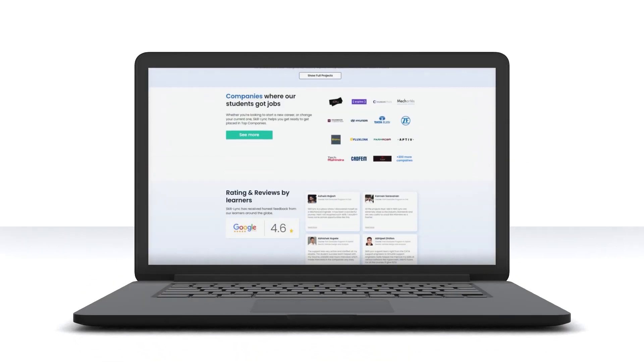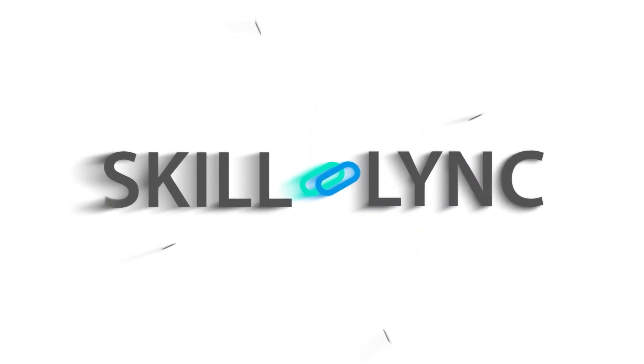There is so much more packed in these courses. What are you waiting for? Enroll now and become a pro in the field of medical technology.